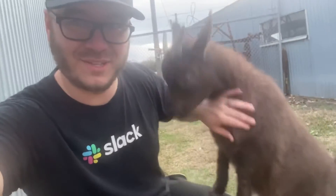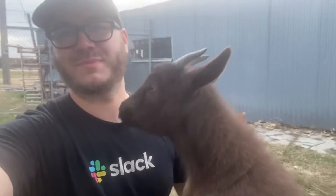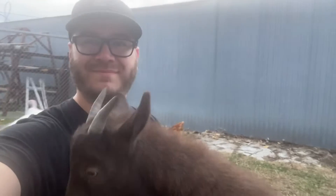As always, thanks for tuning in to another episode of Life at Charlie's Rainbow Ranch. Don't forget to like and subscribe and we'll catch you next time. Bye!